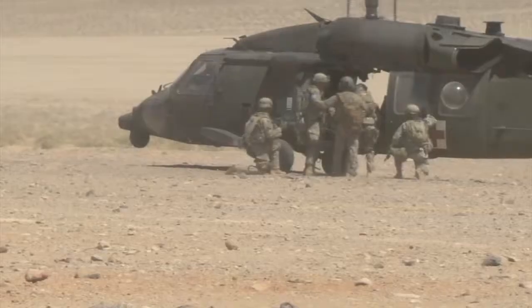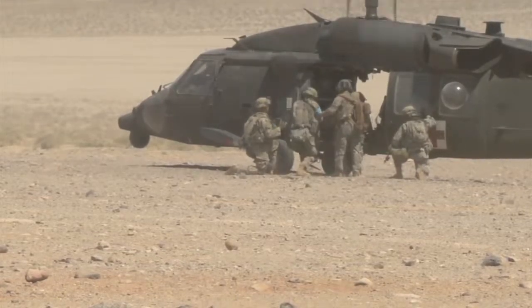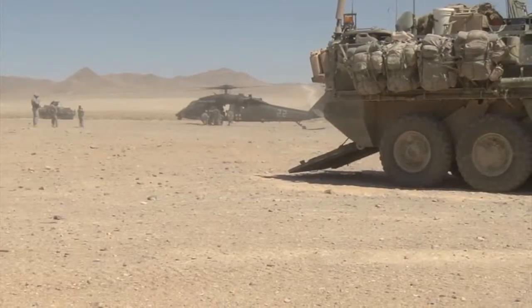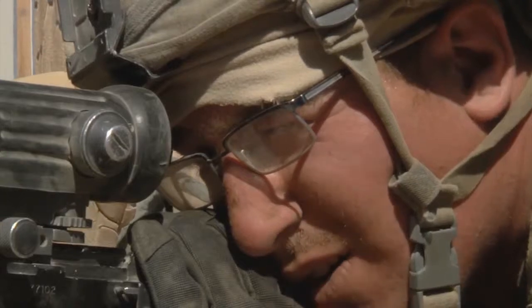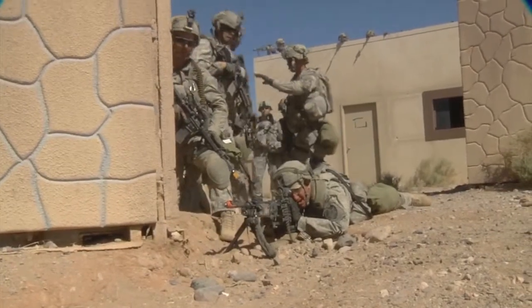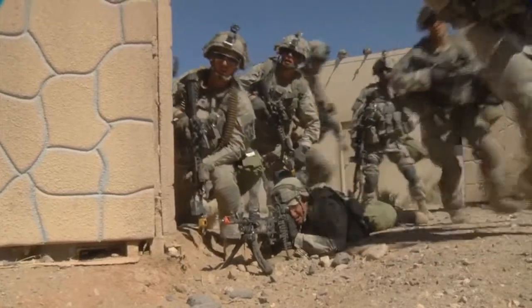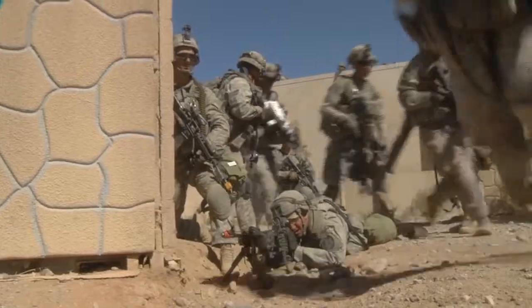This desert allows us to see ourselves and see what we need to work on. Home station for the 2-2 is the cooler climate of Joint Base Lewis-McChord. NTC is in the Mojave Desert. Adapting to life in the box is lesson number one. We come from Joint Base Lewis-McChord, where the high temperature was in the 70s, but we show up here to Fort Irwin and it's 100 degrees — a real temperature challenge.